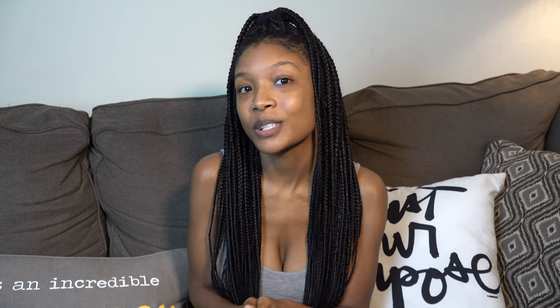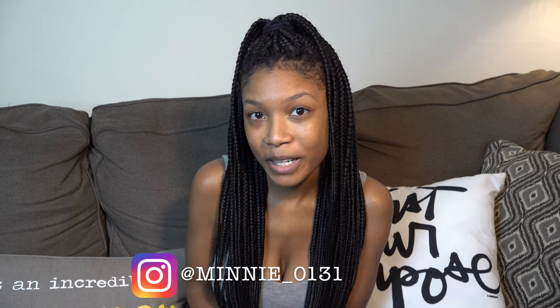Thank you guys so much for watching. I hope you enjoyed my video. Don't forget to like, comment, and subscribe. Also, don't forget to follow me on Instagram — I'll have that link below. See you guys next time, bye!